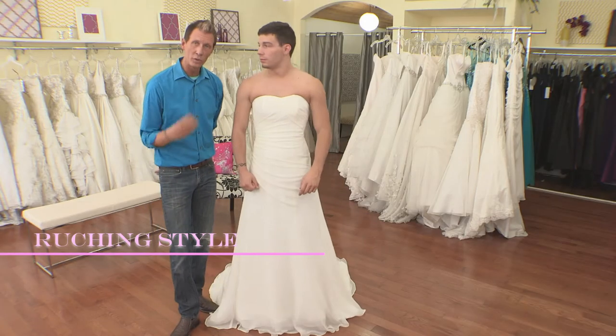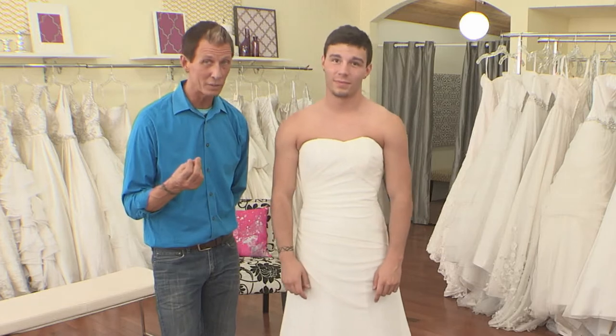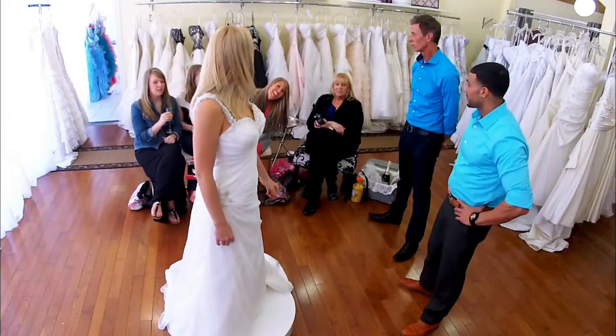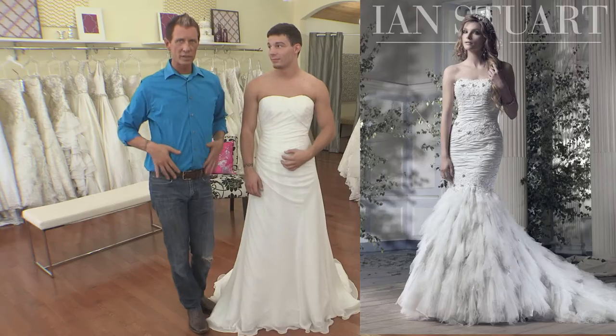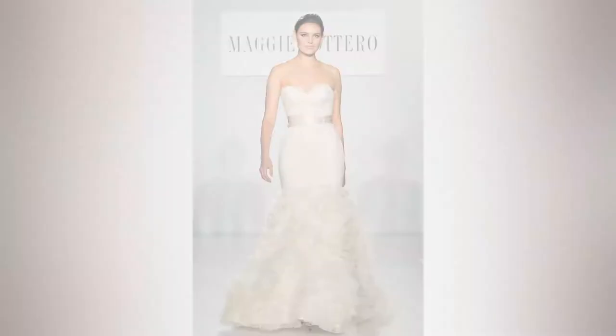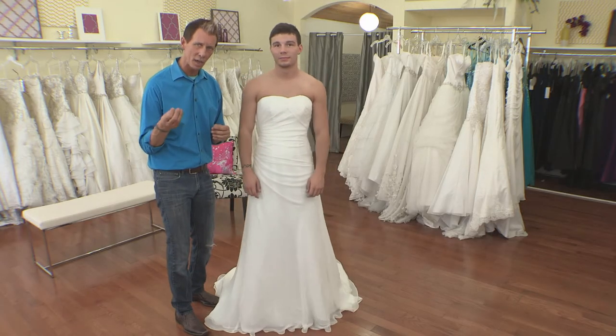Brandon is wearing Nolan by Le Fay. It's $2,100 retail and it features ruching. Ruching can complement or assist the figure, and the design goes back to the late 1800s.